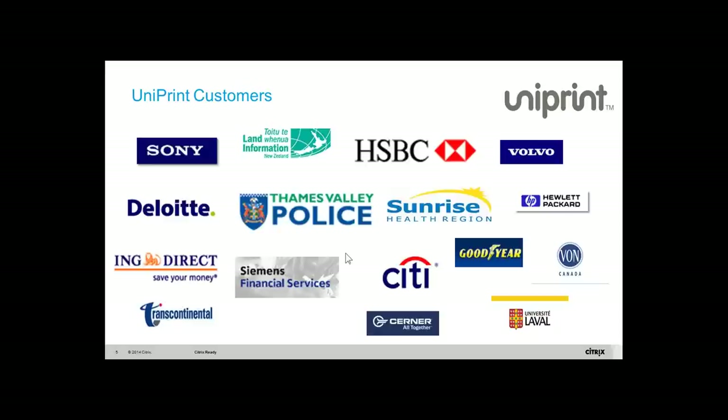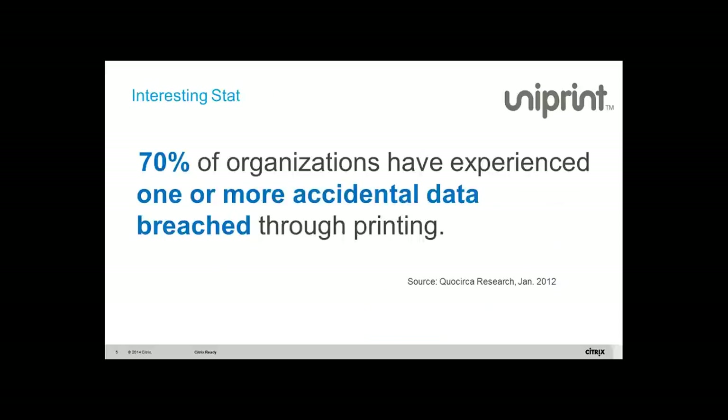Uniprint is a division of a very large company called Axial Solutions based out of Montreal, and together we have more than 900 employees. Here's a very interesting stat about cybersecurity — there are quite a few well-known names that have had issues, but I'm not going to mention their names.